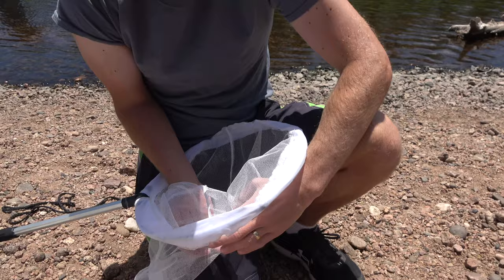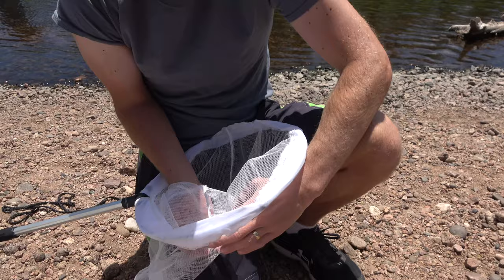I think we have it — and there we go. Thank you for watching this episode of Discover Wilderness. Please like and subscribe and we'll see you next time.